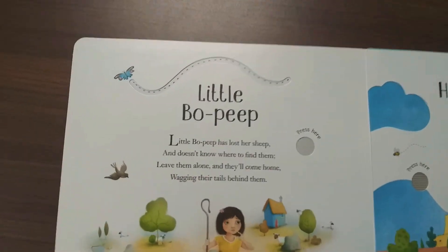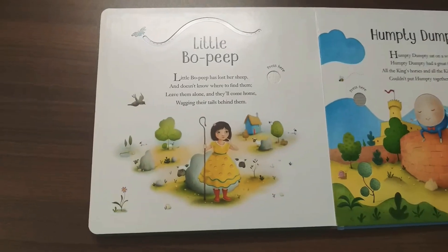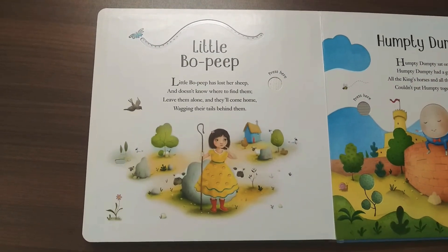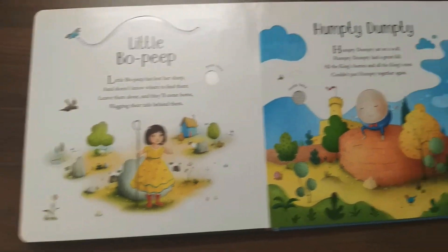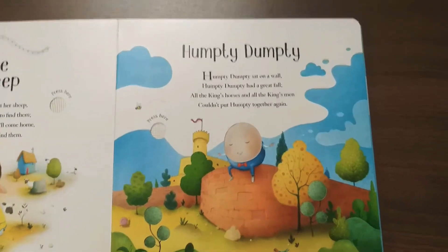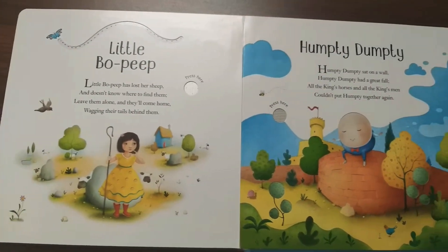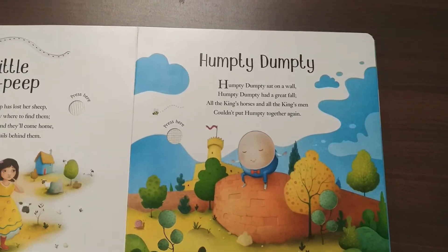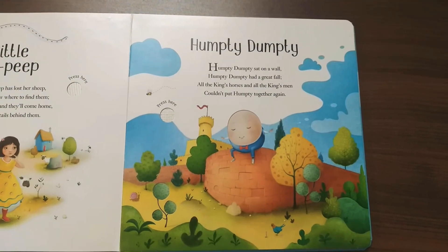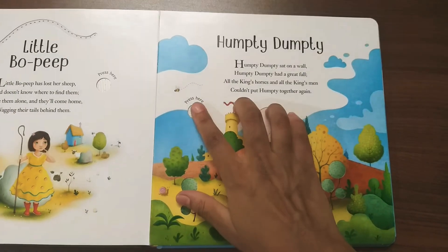The sixth nursery rhyme is "Little Bo Peep." The proper music tune starts a little later so it's not the exact one from the beginning — you can hear it here. This is the initial music but here it starts properly. So there are totally seven nursery rhymes in this book.